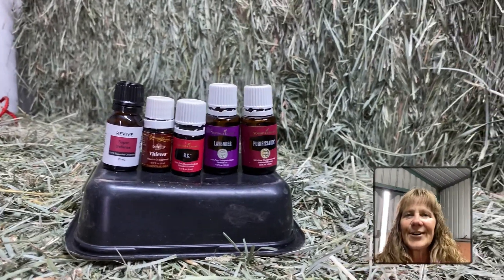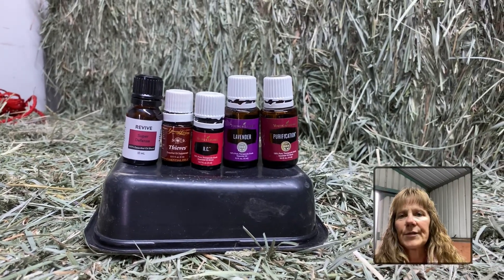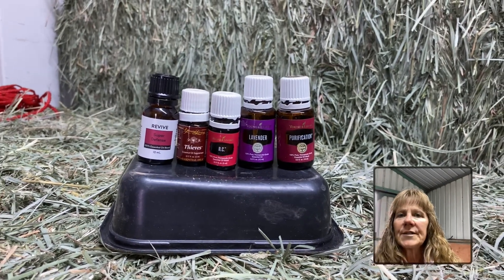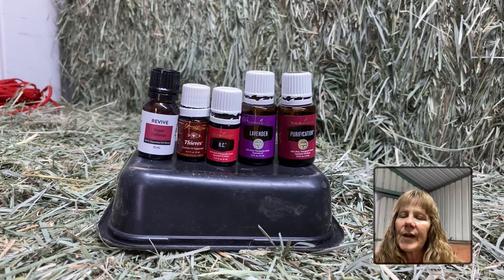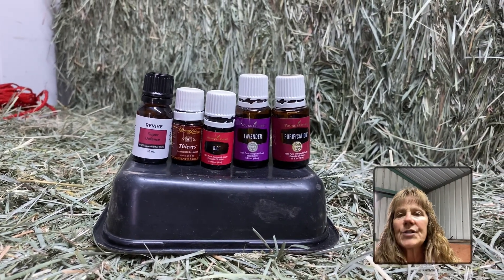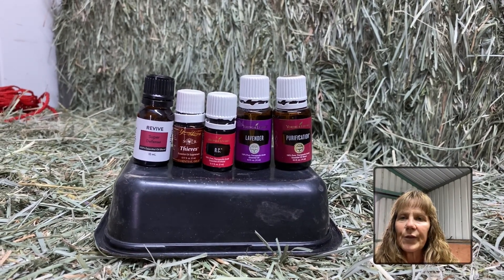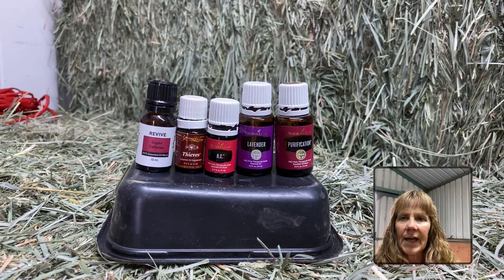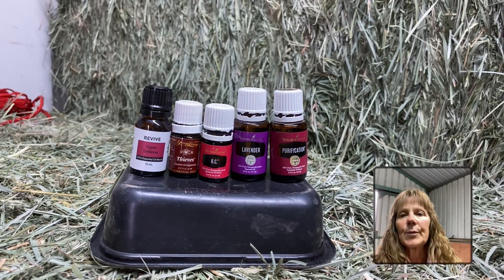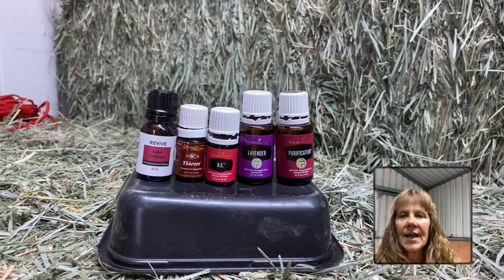Hi there everybody, Cindy Hartzell here with Synergistic Horsemanship. Today I wanted to talk about some essential oils and aromatherapy around your barn during this time of the coronavirus issues that we are all having. I started using essential oils back in 2000, introduced to them by a friend, and I've been an avid user ever since. I've actually gone through equine aromatherapy training, so I teach a lot about aromatherapy with horses, cats, and dogs.